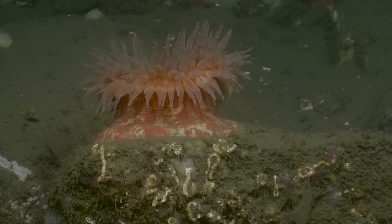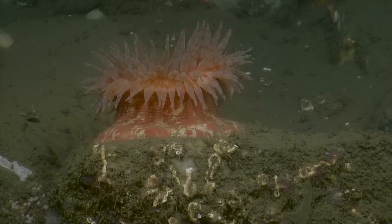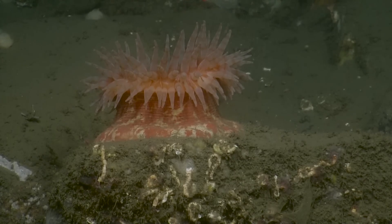We are about 170 meters below the surface, exploring the Quinault Canyon area. Lots of polychaetes — oh, it's shrimp! Beautiful. Lots of polychaetes. Beautiful image of an anemone there. And you can see the shrimp right there. You can also see the feeding appendages of the polychaete sticking out.